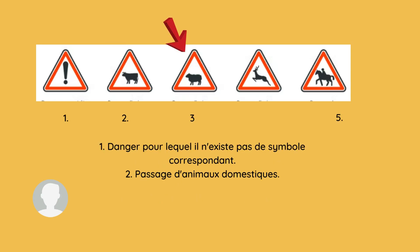Our third sign is again 'passage d'animaux domestiques.' It also tells us about the danger of pet animals and indicates that it is a passage for pet animals.